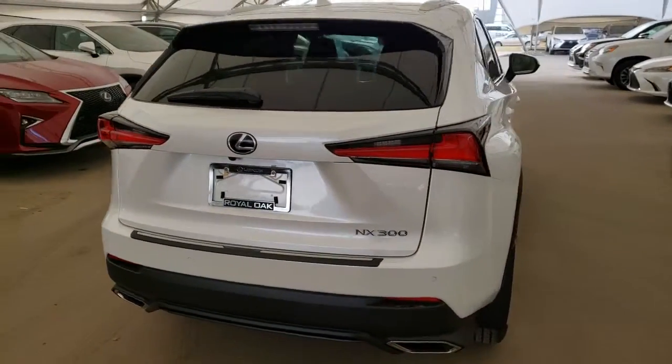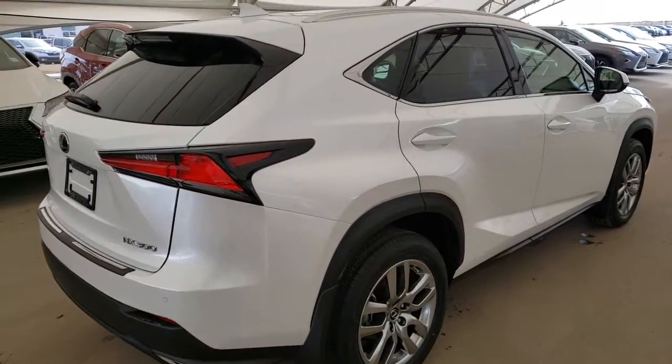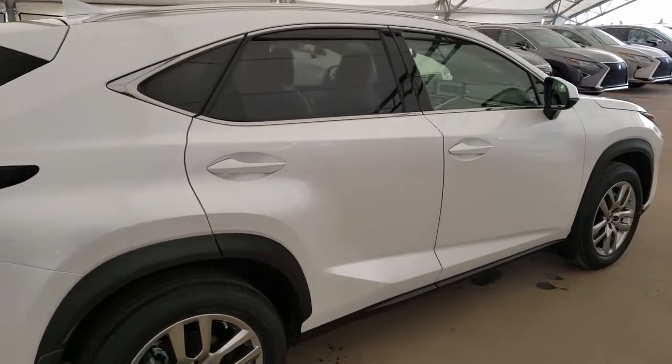All vehicles purchased at Lexus of Royal Oak come with automatic enrollment into a Royal VIP Rewards program.